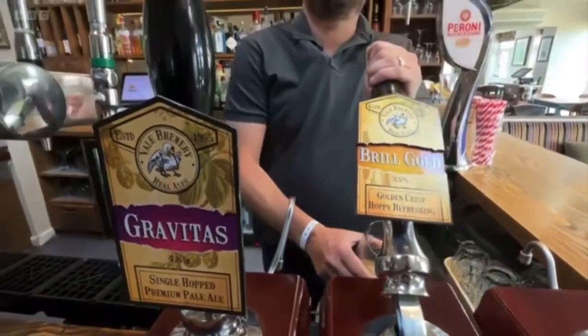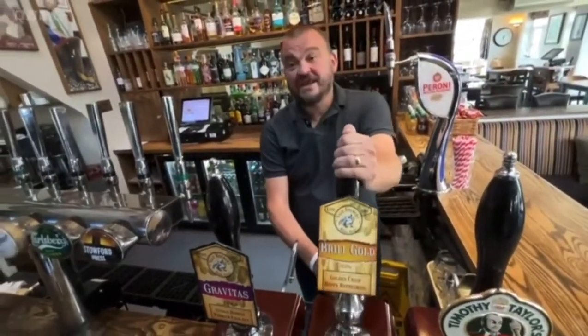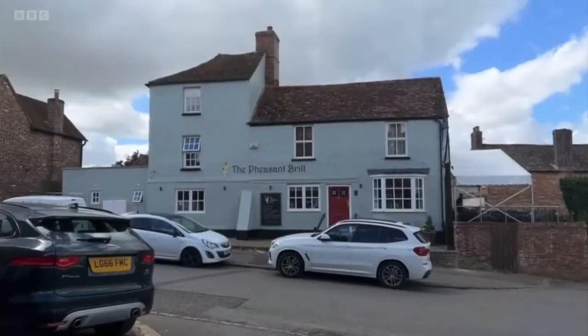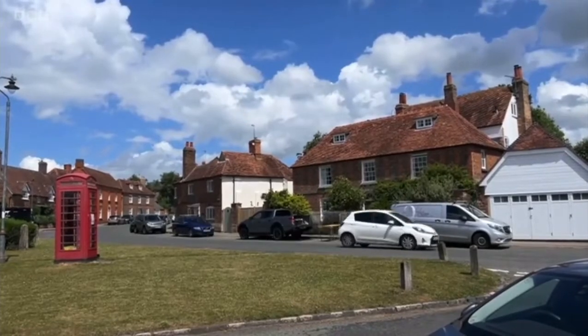I've been around here for 15 years now and I've been in Brill for eight years at the Pheasant, and I have to say it's a lovely piece of untouched England, even for a local myself. And they like a good pint.